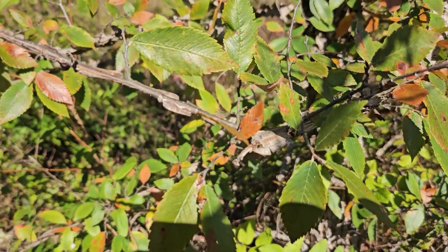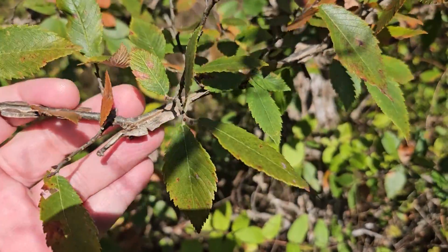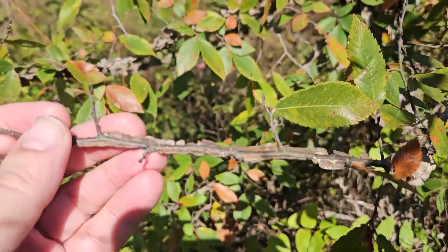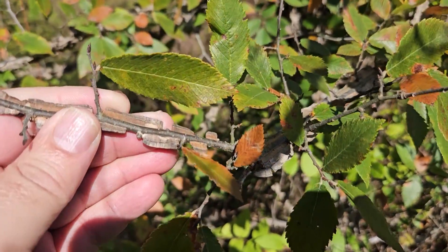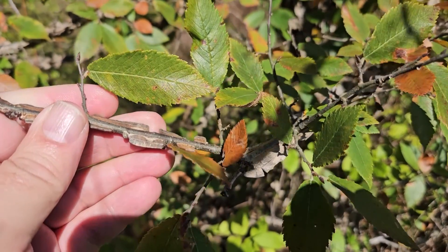As you can see, winged elm is well named. It's named for these prominent corky ridges that we see extending off the main stems and twigs. And that's one good way to tell it from American elm and also red or slippery elm — the presence of these little winged ridges.